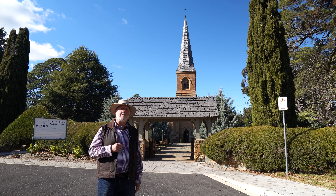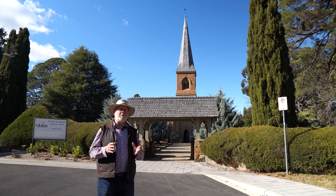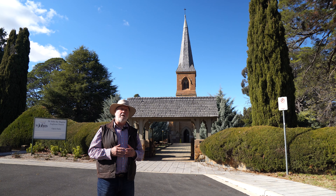One of the interesting things was that Campbell was a Scot, and he decided to fund an Anglican church, which was quite unusual at the time because he wanted to impress — we think — he wanted to impress the Anglicans, who of course were dominant in the colony of New South Wales and in Sydney at the time.